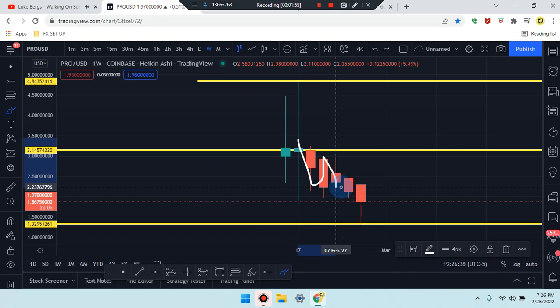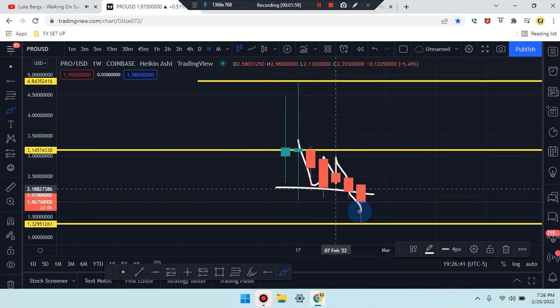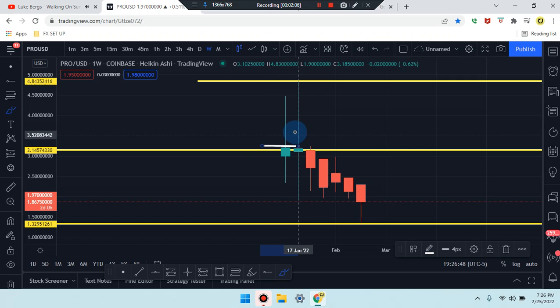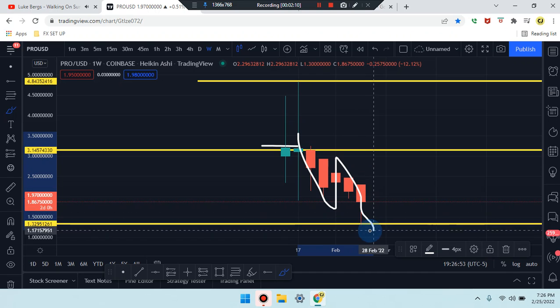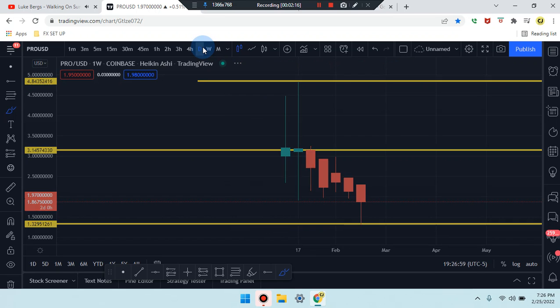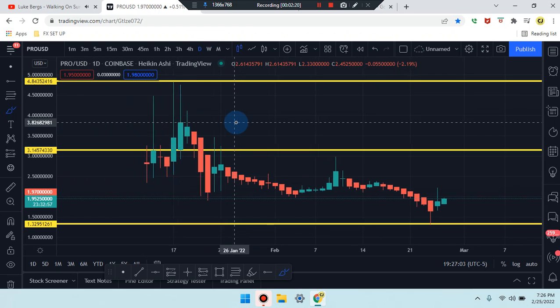There was a retest, a push down further, and it came back to be retested and pushed down further again. We could be in a break and retest, or some type of double bottom. The weekly time frame shows market consolidated sideways, broke, retested, spiked all the way back down to the low — confirming a break and retest pattern.